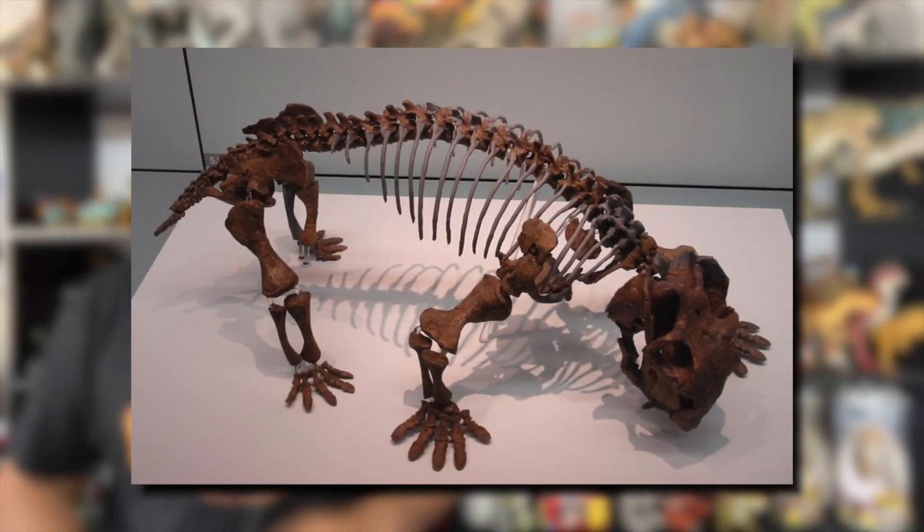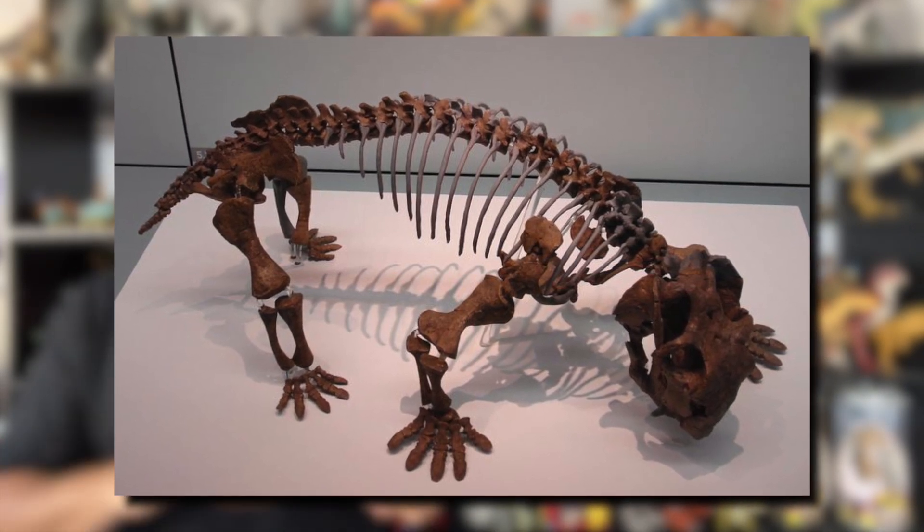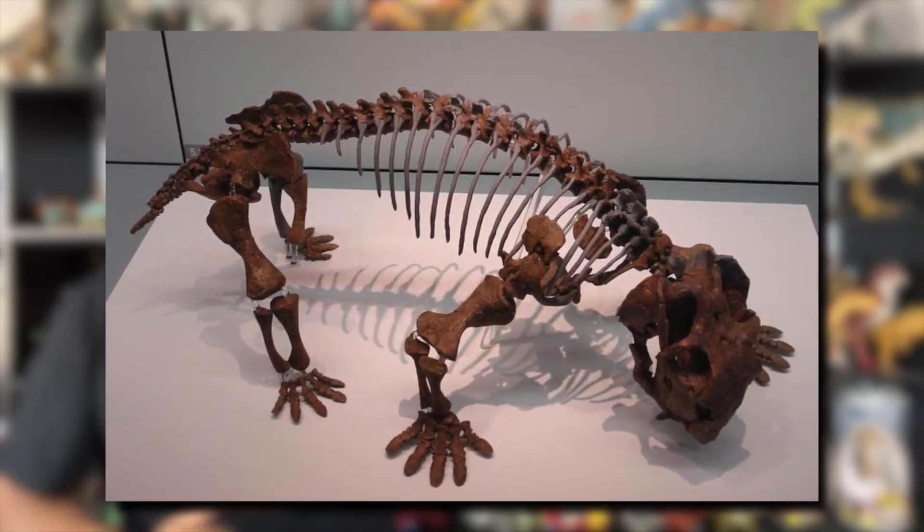Lystrosaurus fossil sites have been widespread. They have been found in diverse regions of the world — from Africa to India, China, Mongolia, Russia, and Antarctica, which was not over the South Pole at the time. Its fossils were so widespread that they were being used as biogeographic evidence for continental drift and land bridging.